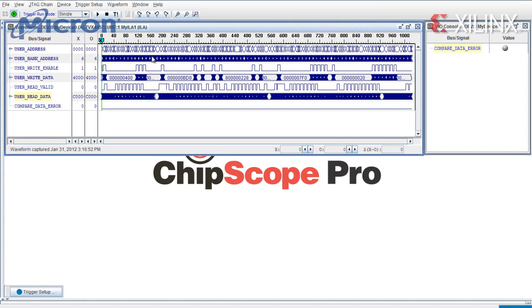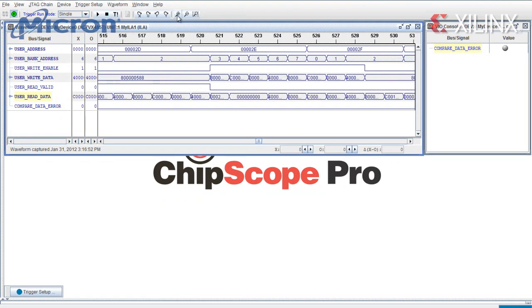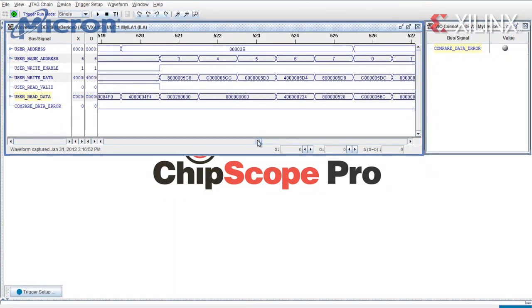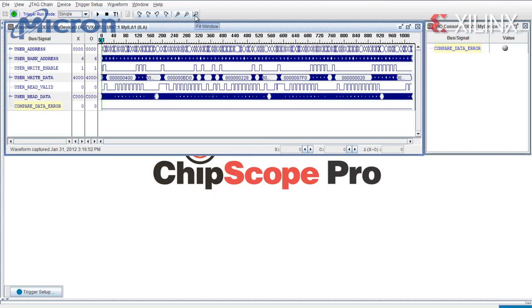And if we zoom in on the waveform window here, we can see the actual data going back and forth between the FPGA and the memory device. Here at the bottom, we have an error signal monitoring the read data returning from the memory and comparing it to the write data for the same address location to flag any data errors. In addition, this virtual LED will turn red if an error is detected at any time during the test. As you can see, the error signals remain low throughout the duration of the test, indicating an error-free interface between the Xilinx Virtex-7 FPGA and the Micron RLDRAM3 device.